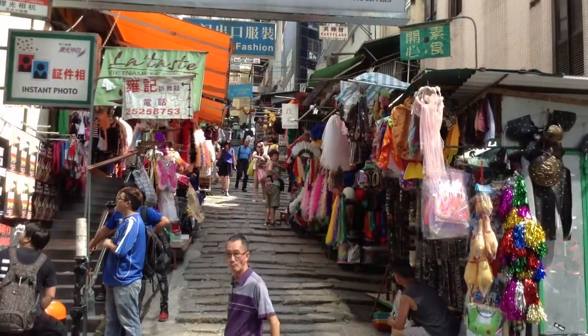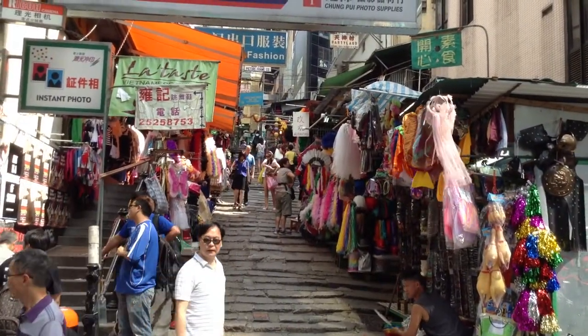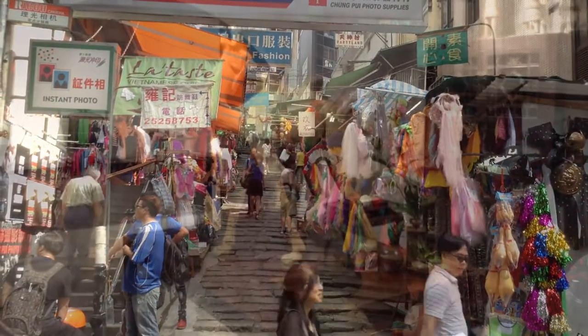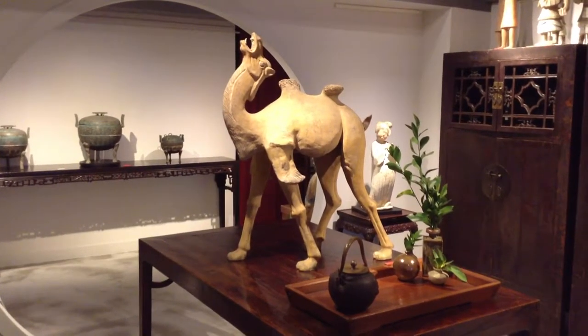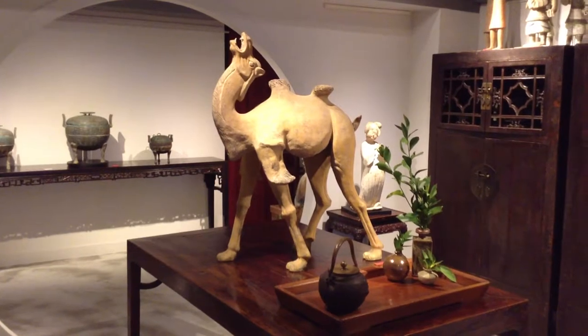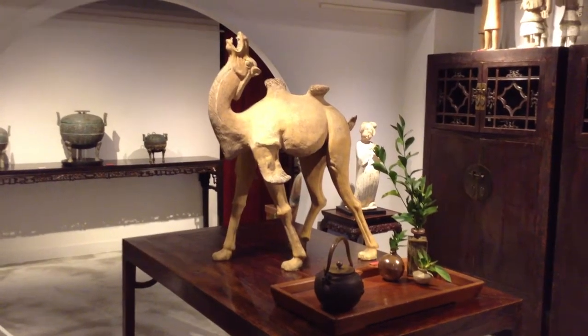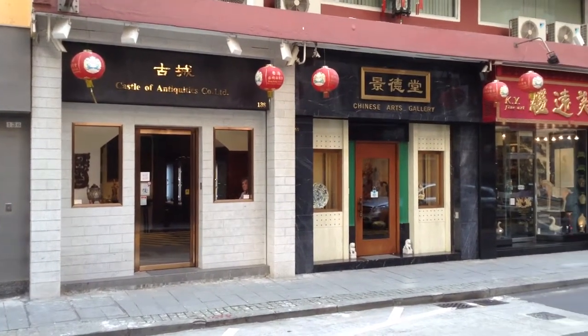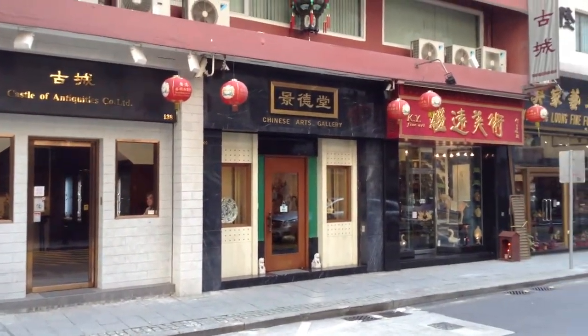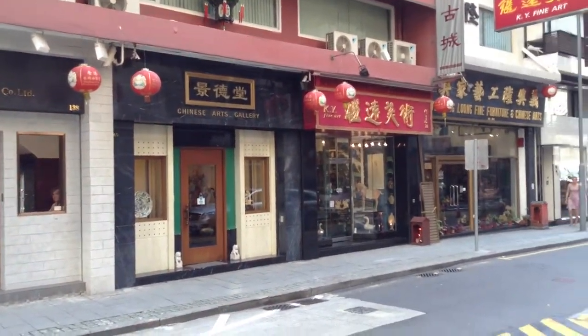Hollywood Road, running from Shen Wan in the west through Soho and the northern fringes of Central in the east, has been one of the city's most important commerce centers. It was here that Chinese traders brought their wares from across the border to trade with British and European traders. Today, Hollywood Road is the most famous antiques market in the city.